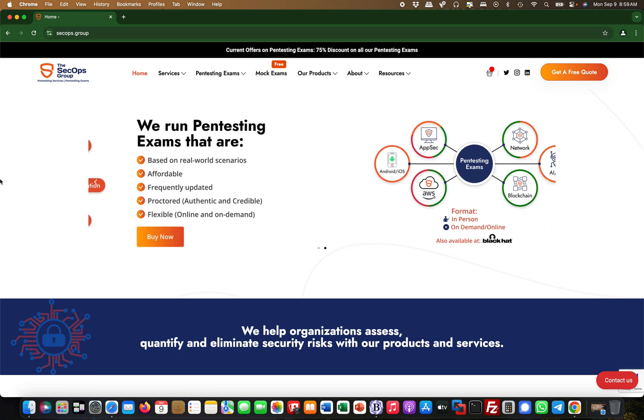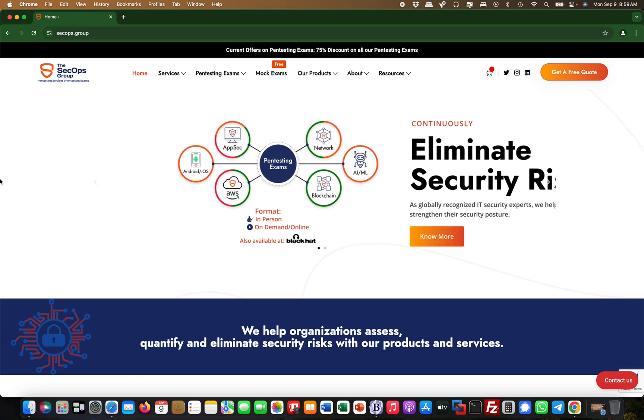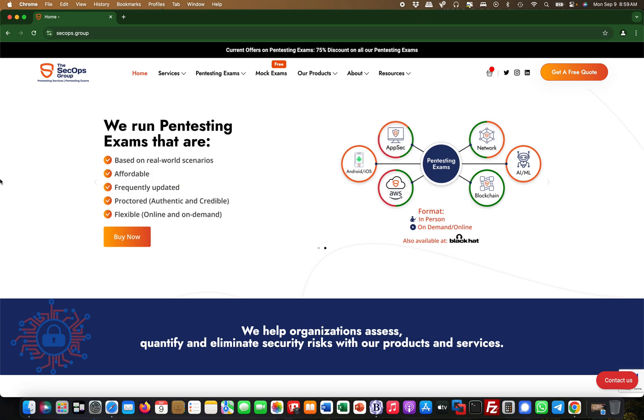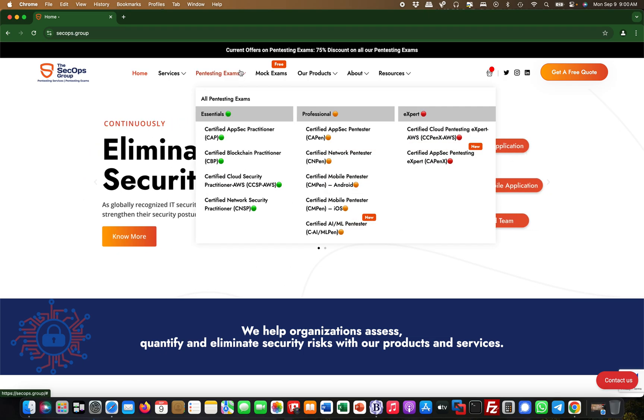Hey guys, this is Martin from AI Security Expert, and today I want to do a different video. I basically want to show you a place where you can get certified for AI and machine learning penetration testing. There is a company called SecOps.group, and if you head over to their website you will find that they have quite a few penetration testing certifications.